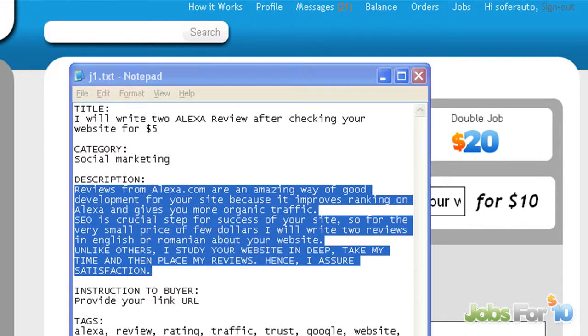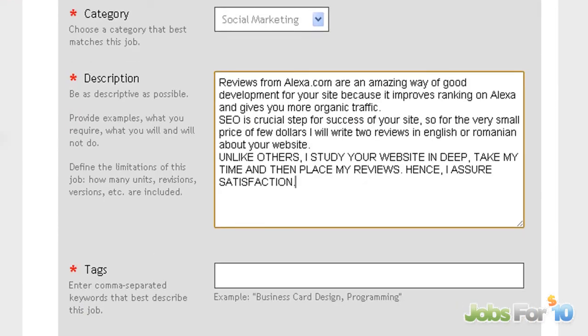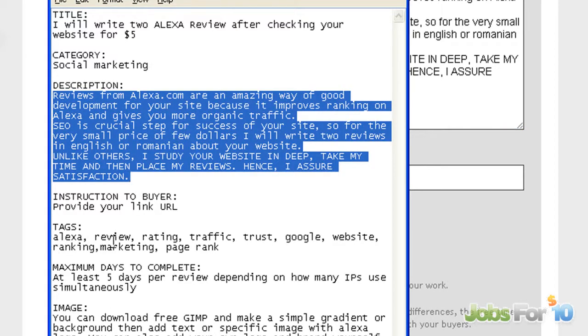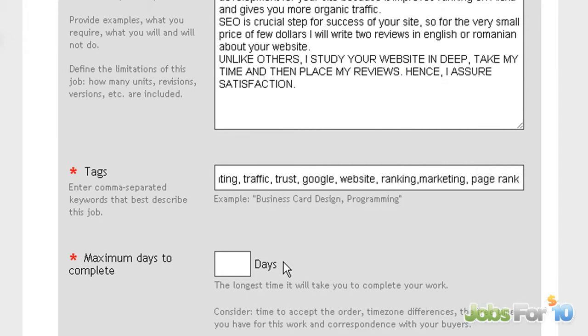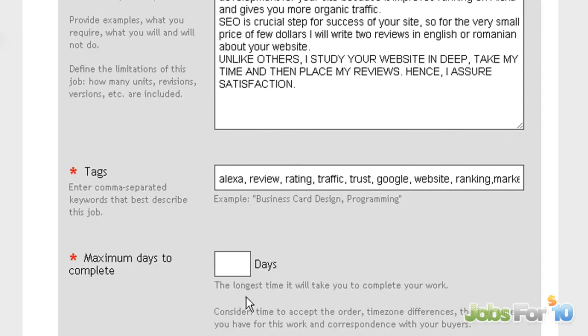Try to put your description in an organized way. Then we have tags — try to find the appropriate tags so your job can be found by Google.